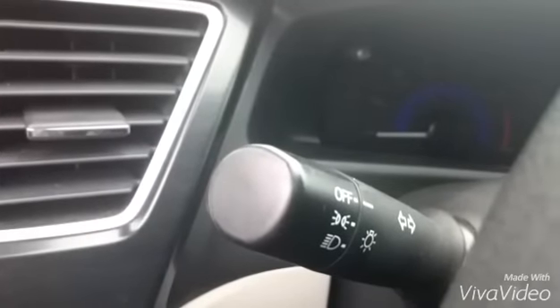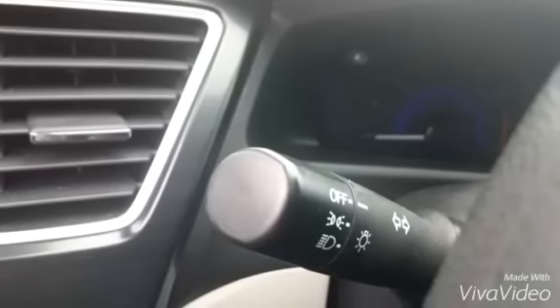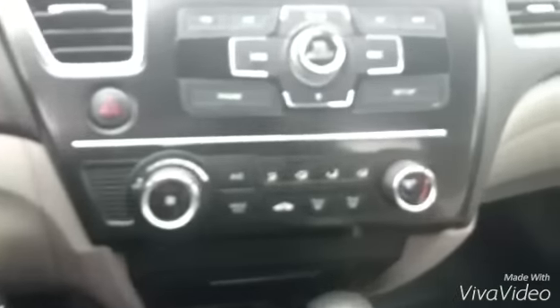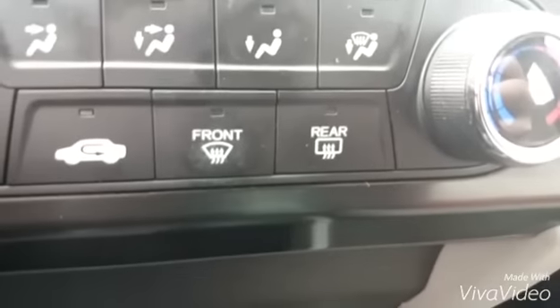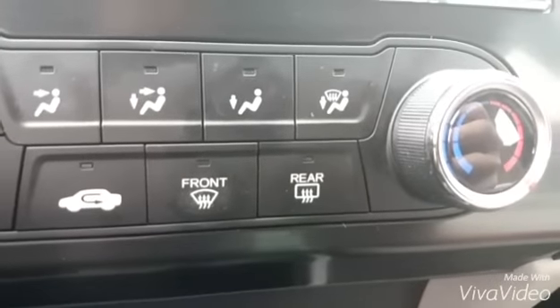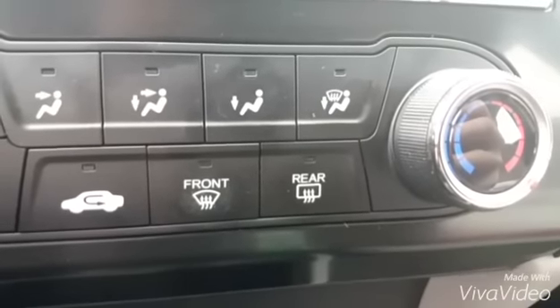Number two: you get daytime running lights, but you do not get automatic lights — you have to switch it for the lights at night. Number three: I got a remote start, but it does not make the rear defrost go on. There is no way to turn it on, but I guess the front windshield being defrosted is enough.